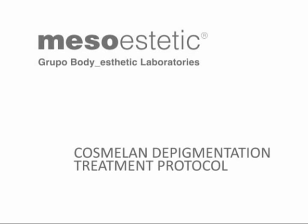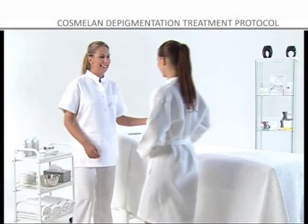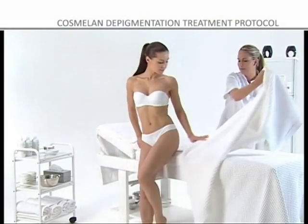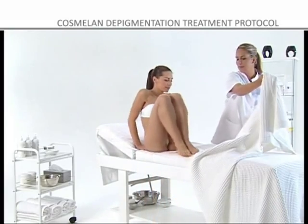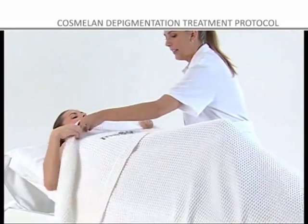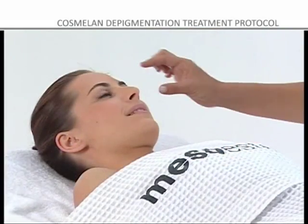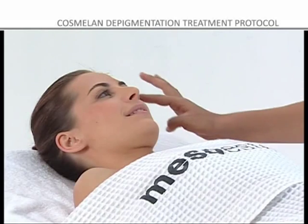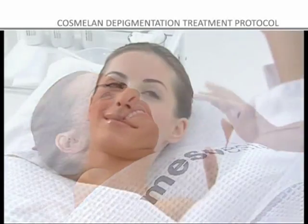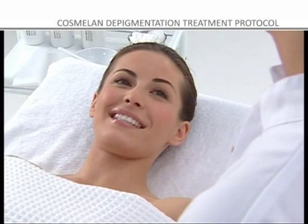COSMELON DEPIGMENTATION TREATMENT. Age spots caused by excessive pigmentation, skin aging as a result of systematic sun exposure, and melanin imperfections in general are common problems of the present day. COSMELON is a revolutionary topical treatment that inhibits the formation of melanin and reduces and eliminates the age spots caused by melanin hyperpigmentation and aging.